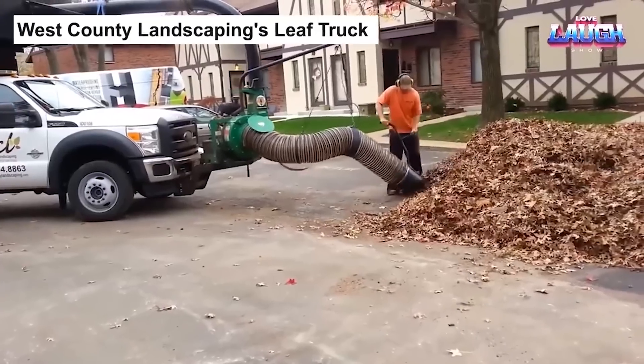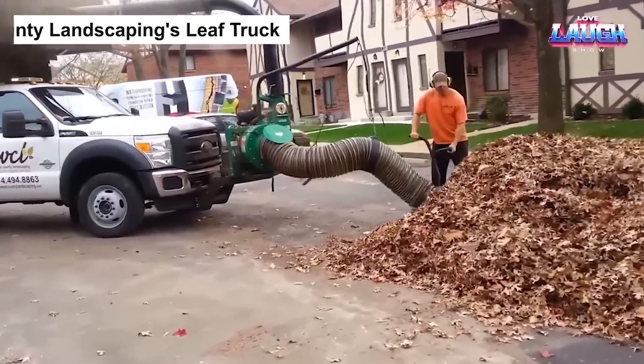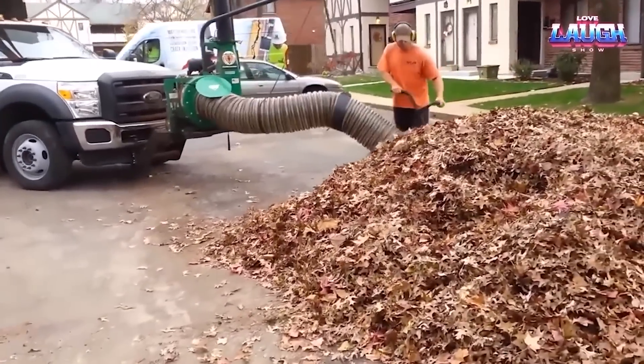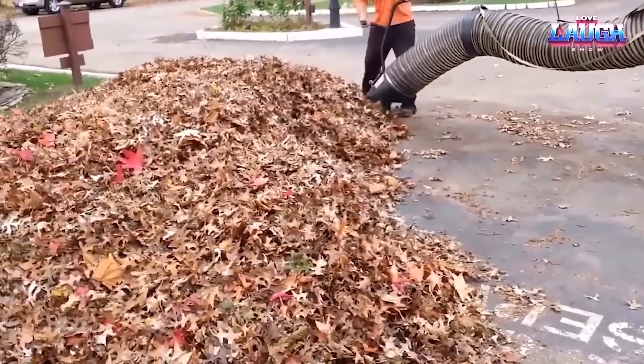The leaf truck is a powerful tool for removing fallen leaves from city streets. It is a detachable unit that attaches firmly to the front of a vehicle. The truck has a powerful retracting mechanism that acts like a giant vacuum cleaner,